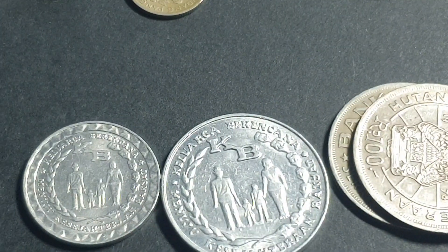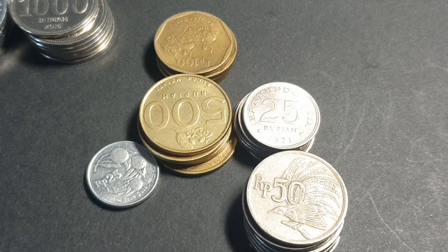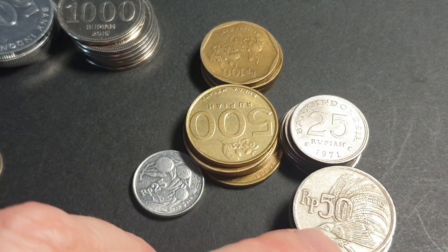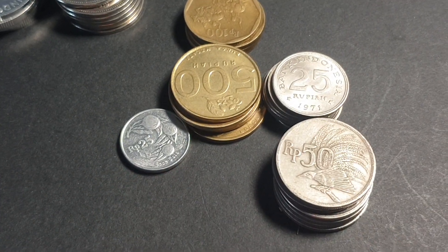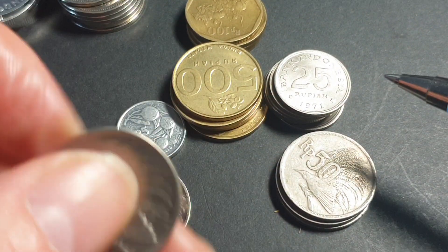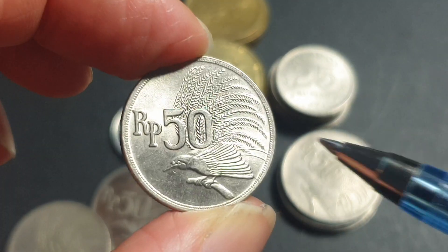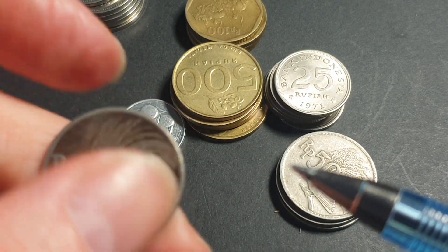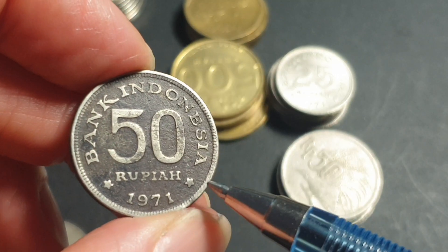Then we have a bunch of era coins. Most of these are pretty high mintage - these 25 and 50-rupiah coins had a mintage of about a billion, so very common. You can get them in high grades. This one here is in pretty good condition - that's a pretty nice coin. And then you can get terrible ones like this, so you just sell those as bulk lots to anyone who wants them.